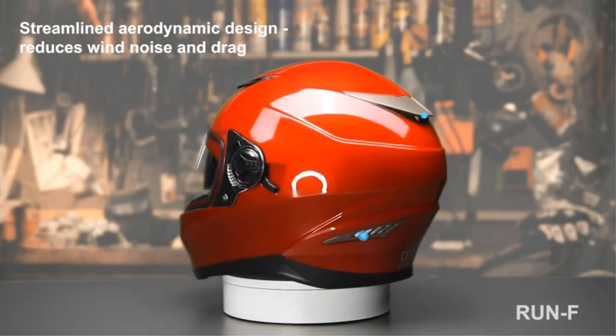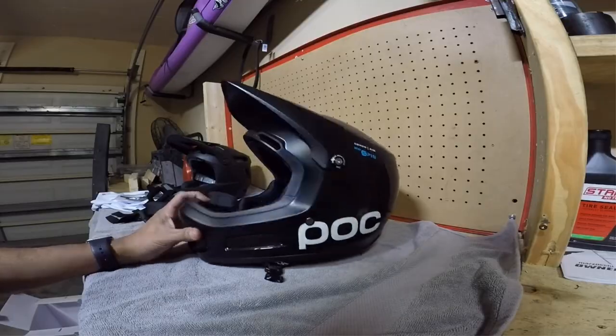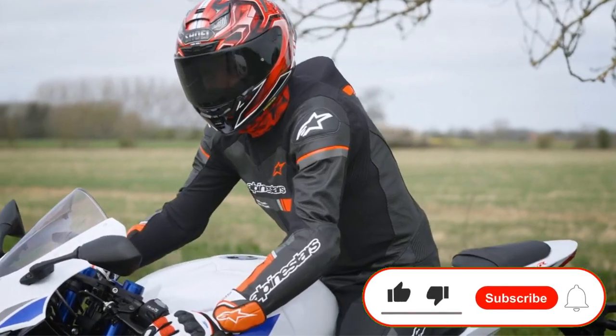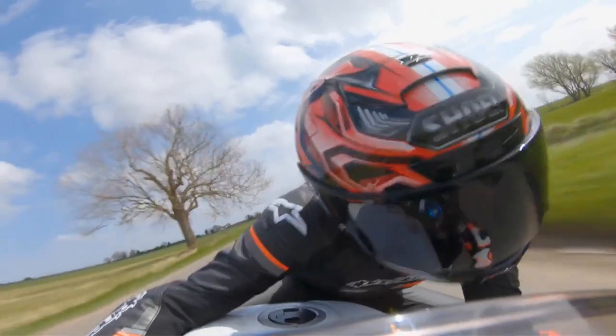Cons: uses cheaper ABS plastic for the shell. Look for the link in the description box below. If there's another product on the market or one you found worth purchasing, let us know in the comments. If you'd like to see a future review, subscribe to our channel and click the bell icon so you'll know when we upload new videos. Thank you for watching, and we'll see you next time on the channel.